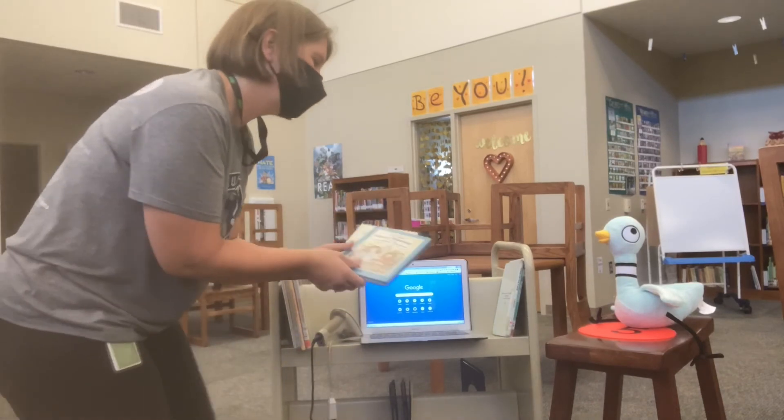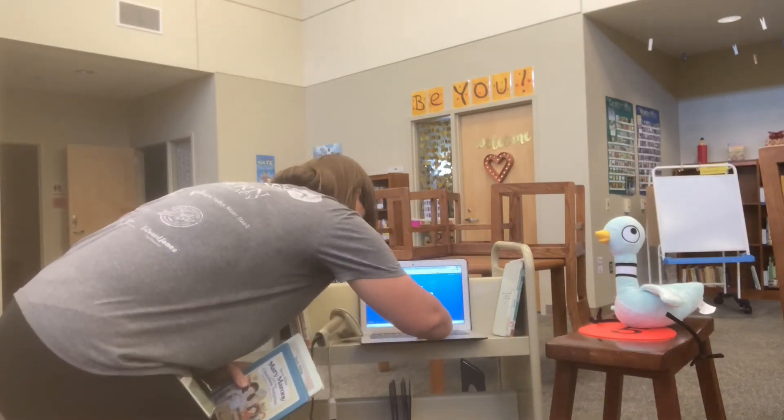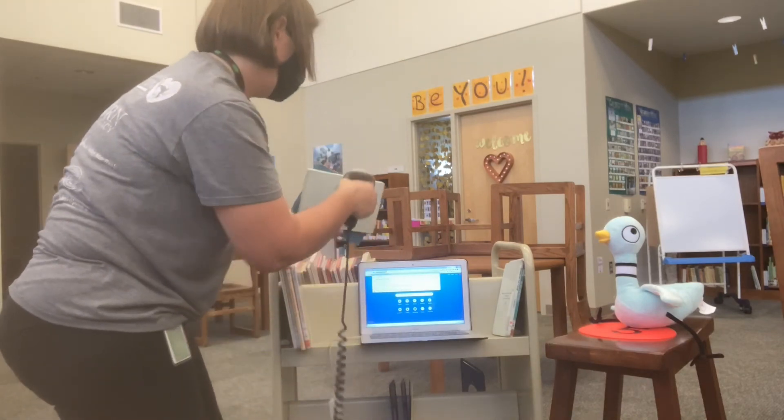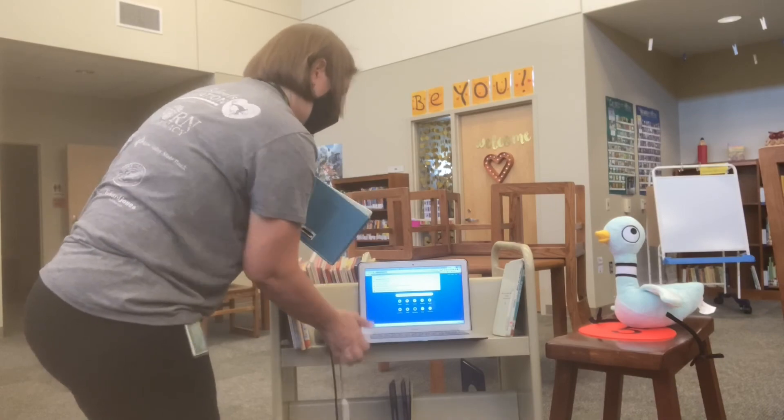Next, wait on the dot while I check the books out to you. It may be harder for me to recognize your face with your mask on, so be ready to tell me your name when you are checking your books out. Please wait on the dot while I check the books out to you.